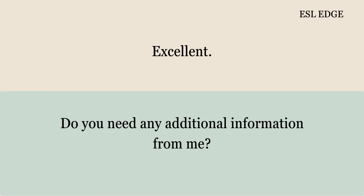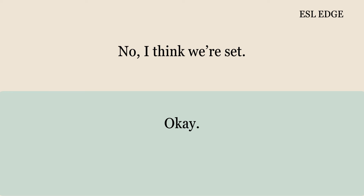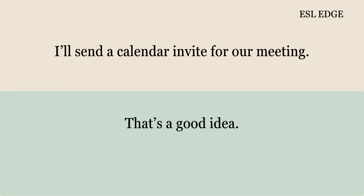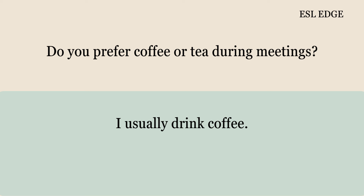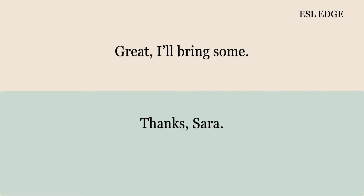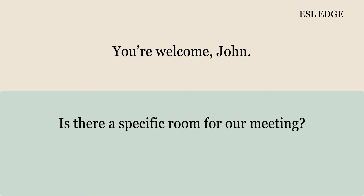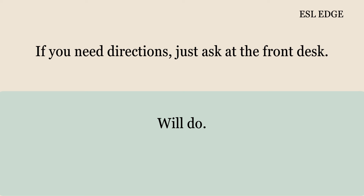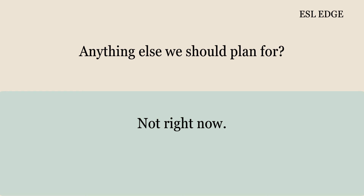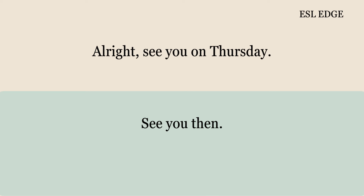I'll send a calendar invite for our meeting. That's a good idea. Look out for it in your email. Will do. Do you prefer coffee or tea during meetings? I usually drink coffee. Great, I'll bring some. You're welcome, John. Is there a specific room for our meeting? Yes, it will be in the conference room on the fifth floor. Got it. If you need directions, just ask at the front desk. Will do. Anything else we should plan for? Not right now. All right. See you on Thursday. See you then.